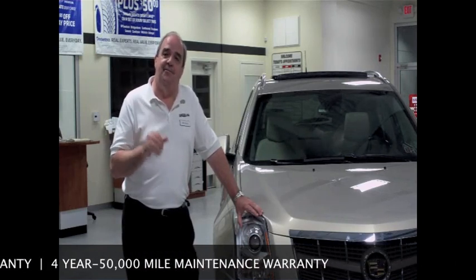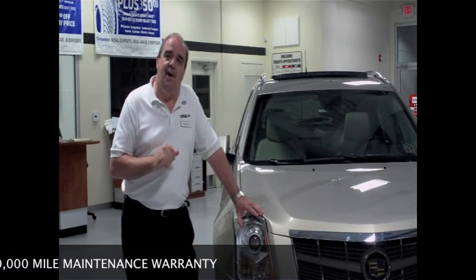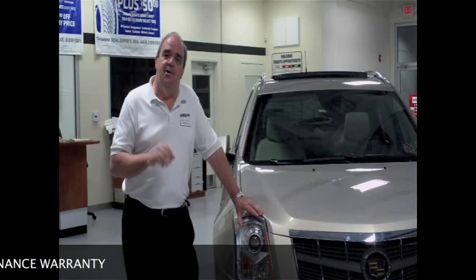So do us a favor — stop by Snub Cadillac on Route 30 East in Greenfield. You won't be sorry you stopped.